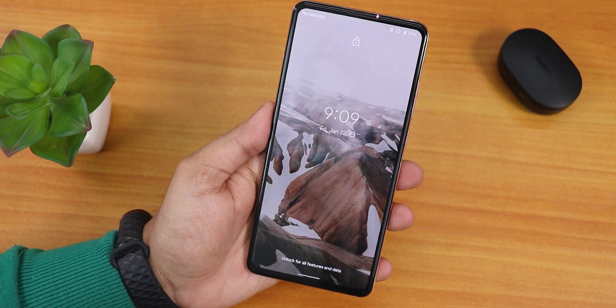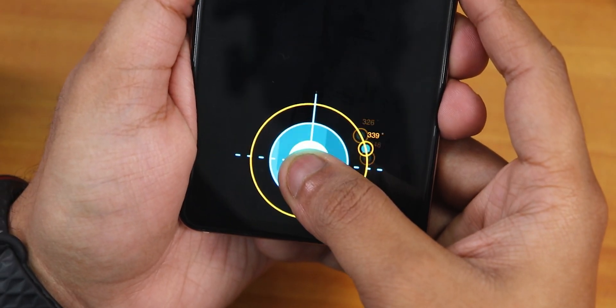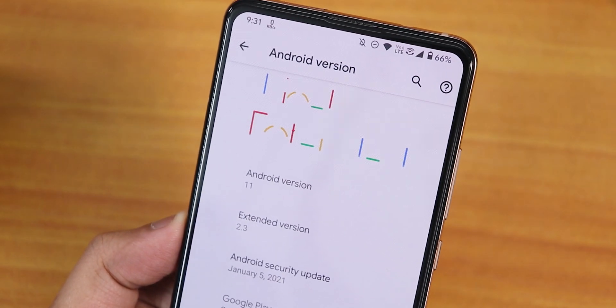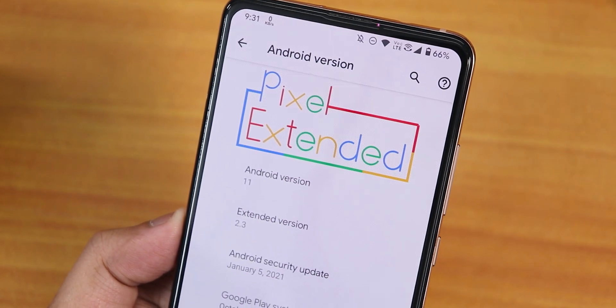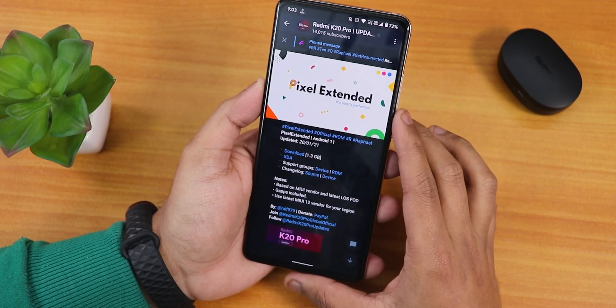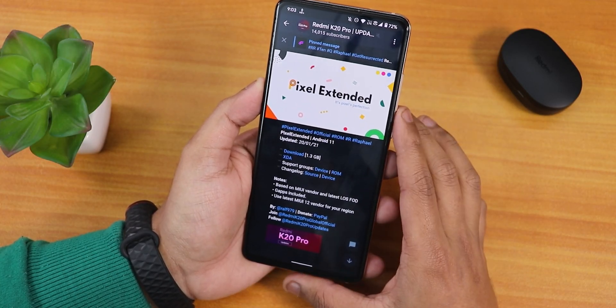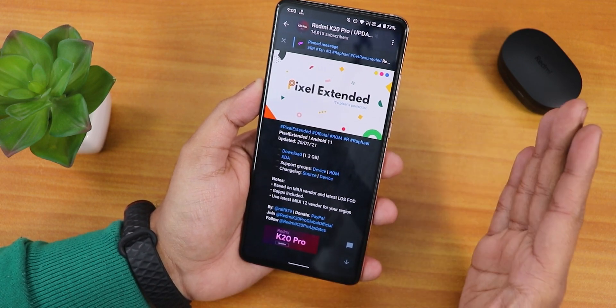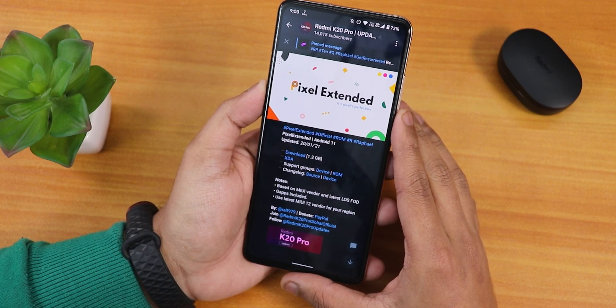What is up guys, this is Tito back with another video on the Redmi K20 Pro. Today I'm going to be showing you the latest Pixel Extended ROM on this device. This is the Pixel Extended Android 11 based ROM and this is the 20th January 2021 build, the latest one as of right now.